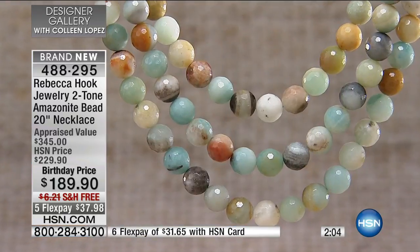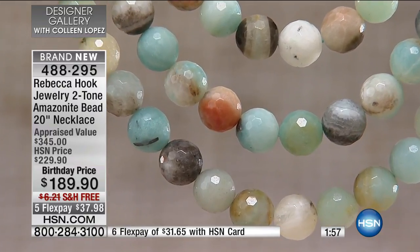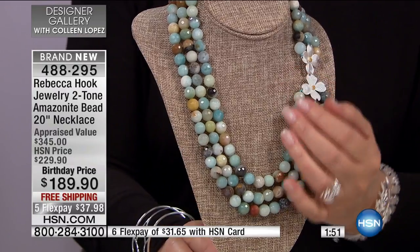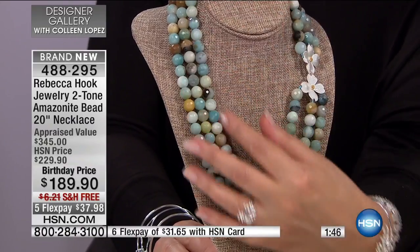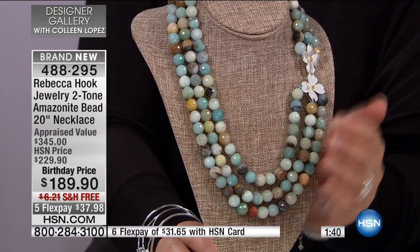These are not dyed, these are not enhanced. You have all the natural colors of that beautiful Amazonite stone. It's really impressive. Those are 10-millimeter beads and it just looks so pretty on everybody. Grays, blues, greens, creams, golds, caramel colors, chocolate colors — these are just some of my favorite colors to decorate with. These aquas — it's just so pretty. These colors will be really fun to dress for. This will inspire outfits when you get dressed every day.